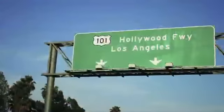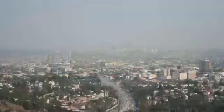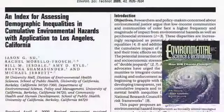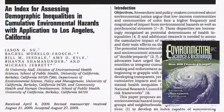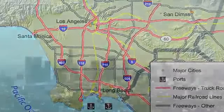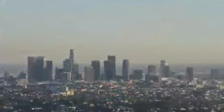Environmental justice is concerned that socioeconomic status and racial identity determine environmental risk. Sue and colleagues developed a method to gauge this phenomenon and applied it to Los Angeles populations. Their findings can aid risk assessments for policymakers.